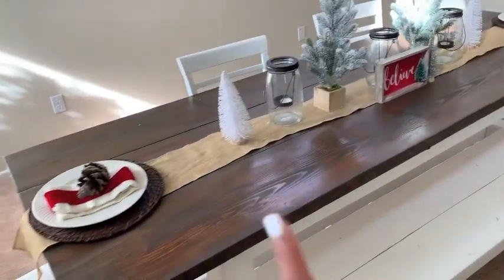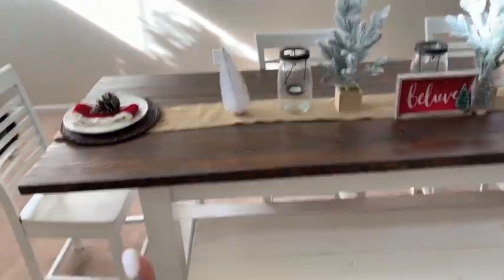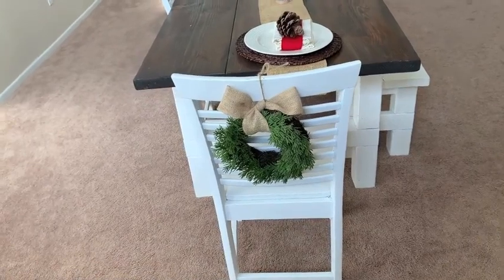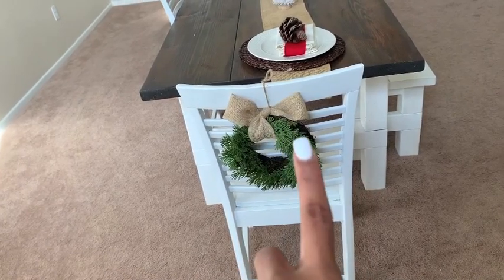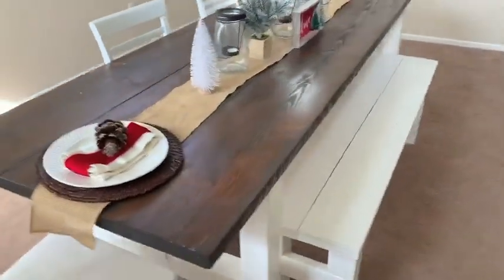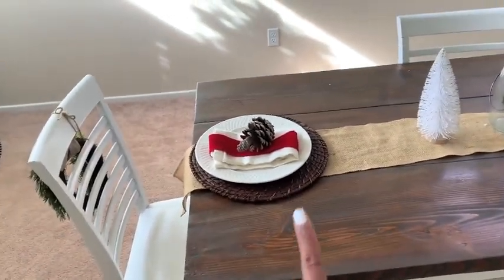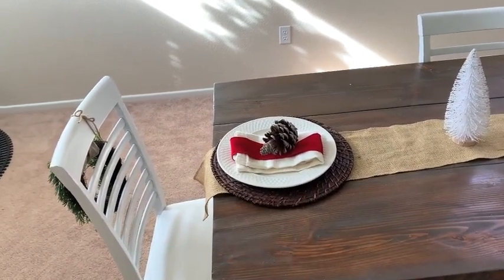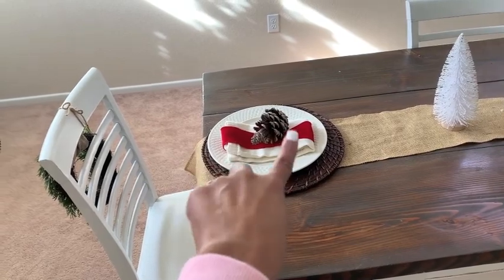Over here is our dining table. I want to get a big hutch there but I haven't found anything I love. We have these wreaths on the back that I made — they are from Hobby Lobby, like five bucks — and a burlap bow you'll see throughout my house. Our table we made ourselves. For our place setting, the chargers are from Wayfair, the napkins are from HomeGoods, the plates we've had for over 10 years, and I just threw a pine cone on there with some ribbon.